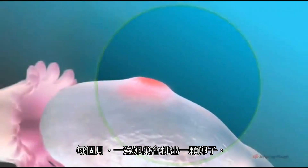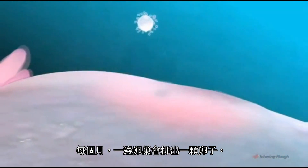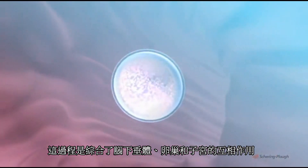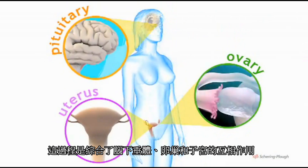Each month, one or other ovary releases a single egg, an event known as ovulation. It is brought about by a series of complex interactions between the pituitary gland, the ovaries, and the uterus.